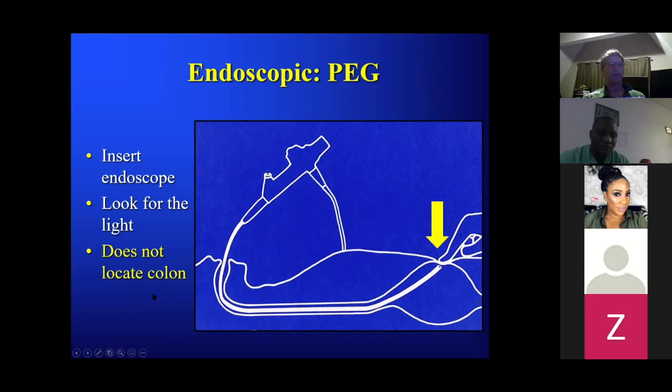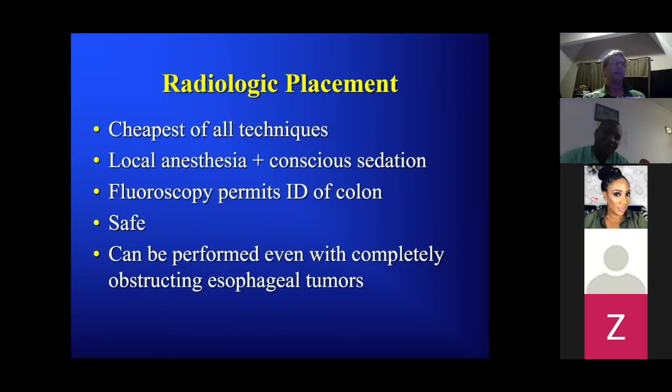Radiologic placement is usually the least expensive technique, requires just local anesthetic and conscious sedation, and importantly allows identification of the colon. It's quite safe. Even with a completely obstructive esophageal tumor — GI guys often say 'the esophagus is completely occluded, I can't get through' — but with our small wires, catheters, and techniques we can almost always get through an esophageal tumor.